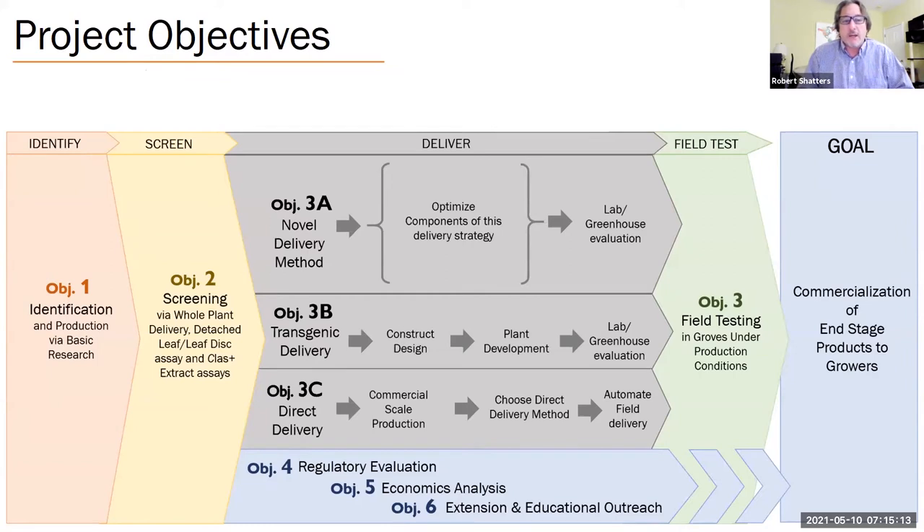Here's the core of our project. The project objectives for the next five years go all the way from identifying new molecules, through screening potential molecules in laboratory and greenhouse, moving to the field, understanding the best delivery strategy for commercial delivery, and demonstrating their effectiveness in field tests. Right from the beginning, we're interacting with regulatory, economic, and extension outreach experts to make sure we're delivering a product that can be commercially feasible to apply. Under delivery, we have three different application strategies: novel delivery method, transgenic delivery, and direct delivery.